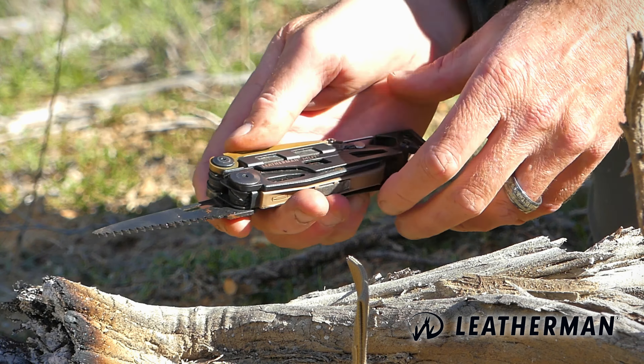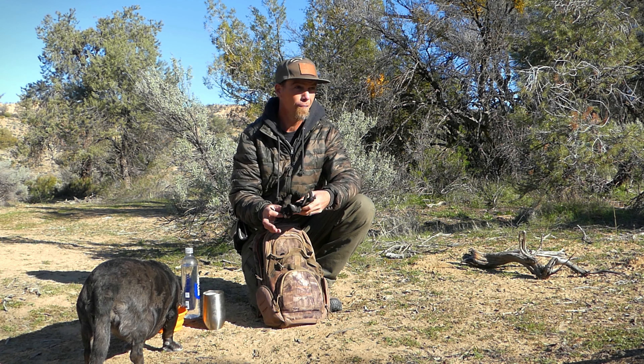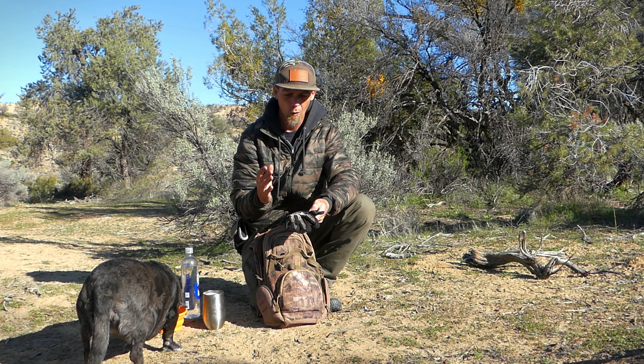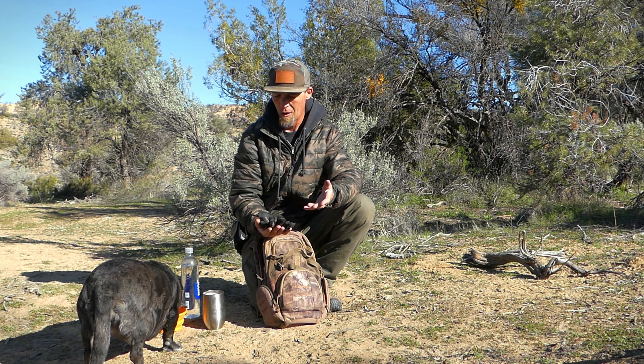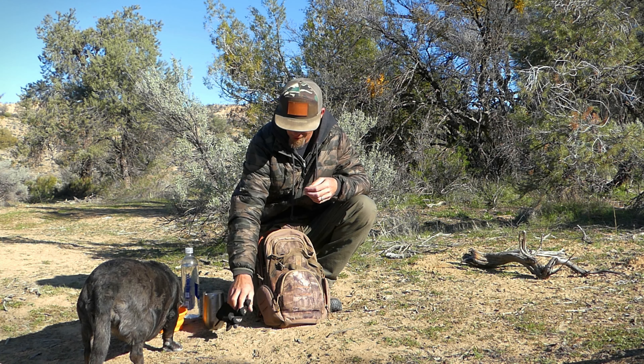Inside the larger pouch I have a pair of gloves, which come in handy around camp — cutting firewood, anything you're doing where you want to protect your hands, or if it's just cold. I also have a hat, which is nice for warm days to keep the sun off your head, and you can also use it to carry stuff if you're doing any kind of foraging.